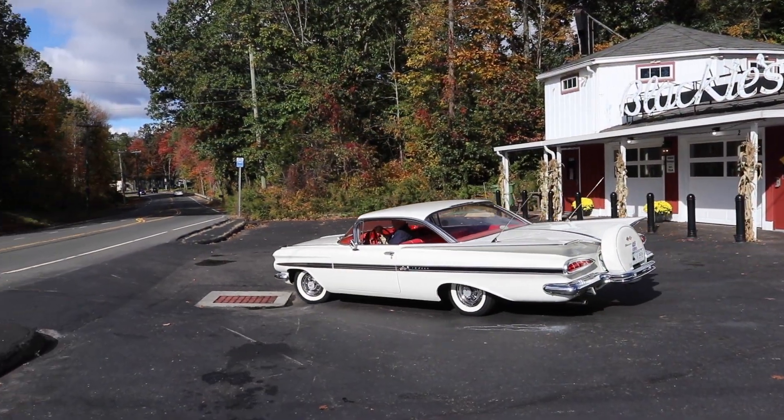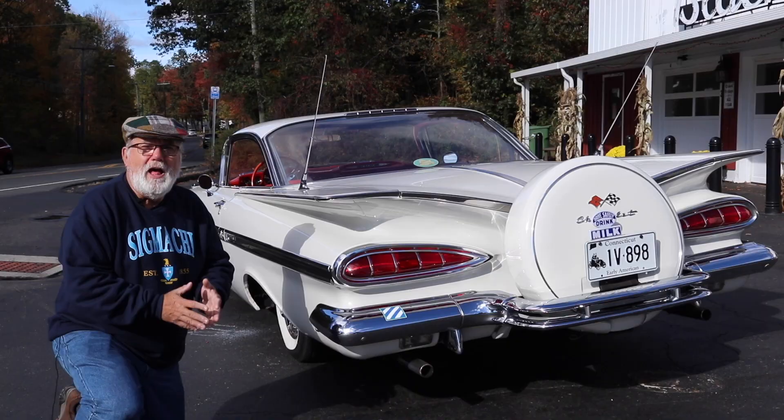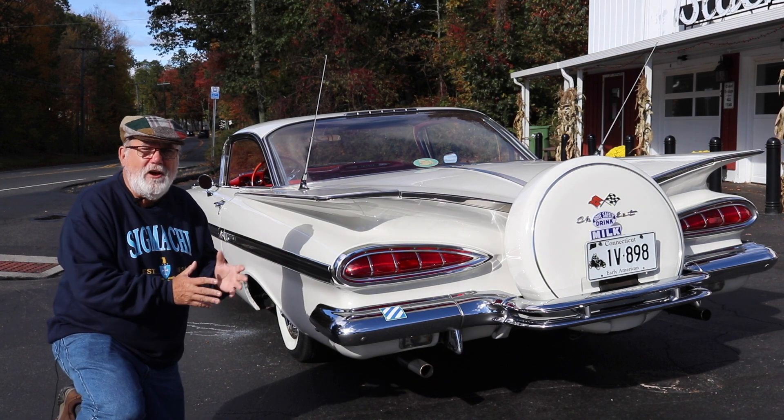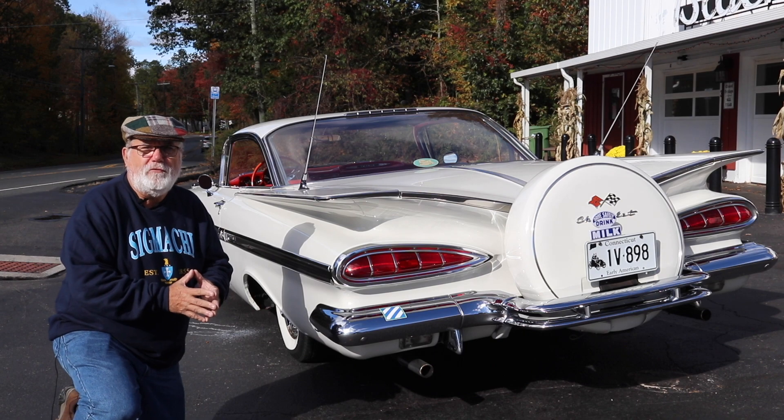There are fin cars like a spotless 1959 Chevrolet Impala. The horizontal batwing fins and the cat's-eye tail lights were the memorable styling cues for the 1959 Chevrolet.